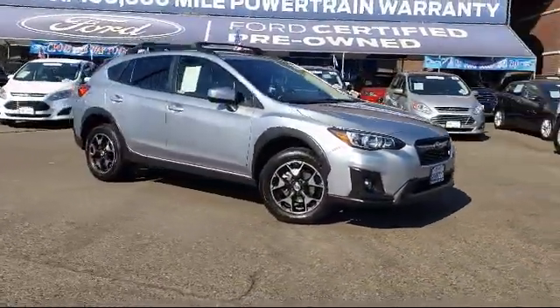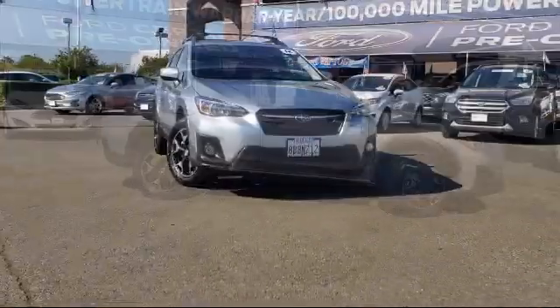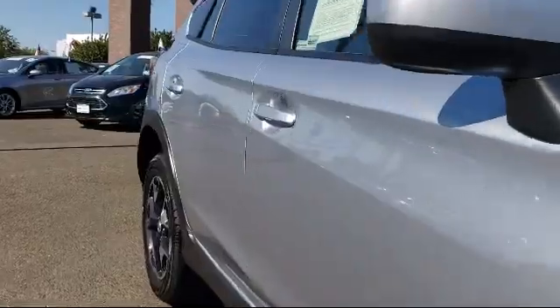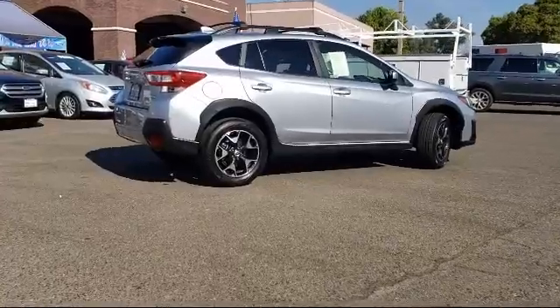It comes equipped with alloy wheels, heated front seats, roof rack, steering wheel controls, tire pressure monitoring system, rear spoiler, keyless entry, rear view camera, air conditioning, traction control, and has less than 20,000 miles on the odometer.